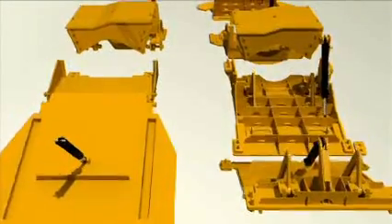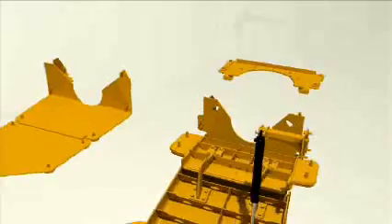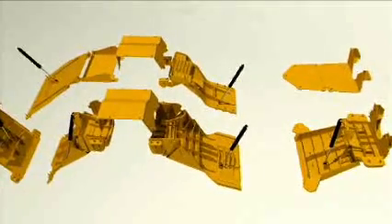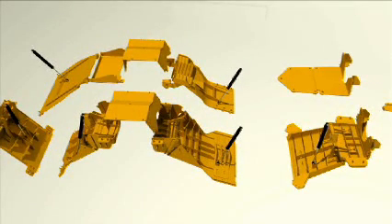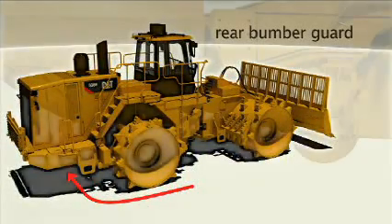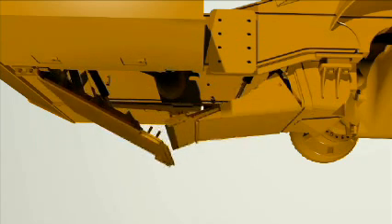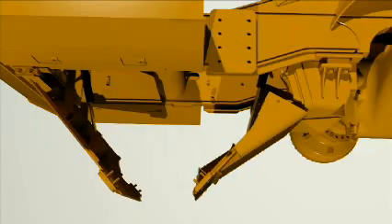This animation highlights the improved access and design enhancements made to the guards. The rear bumper guard has a design improvement with the access bolts being moved closer to the outside of the machine for easier access. As with the old Belly Guard, the hinged panel contains hydraulic actuation to easily lower the guard.